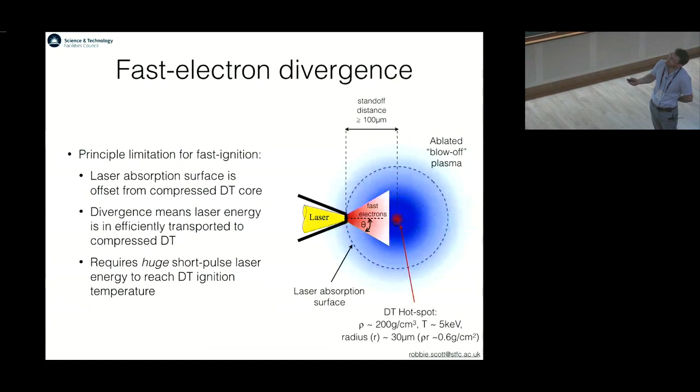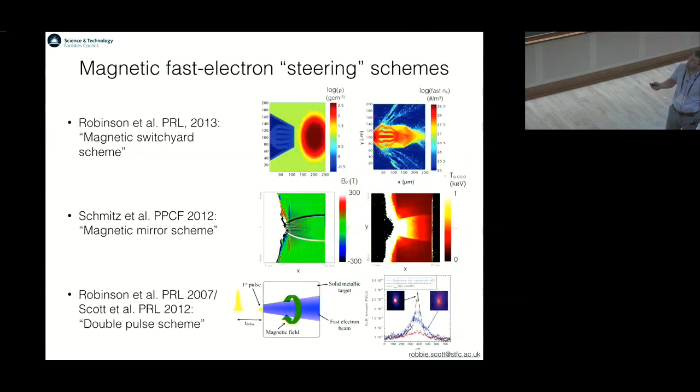The reason that fast electrons diverge is essentially because you have an offset between where the laser gets absorbed and the region you're trying to heat. So if these electrons diverge, you transfer laser energy very inefficiently from the absorption region to the fuel you're trying to heat, and you end up needing huge ignition laser energy. Various schemes have been proposed to try and steer these divergent fast electron beams: the magnetic switchyard scheme of Robinson et al., and Holger Schmidt, who's also in our group at RAL, has proposed a magnetic mirror scheme.